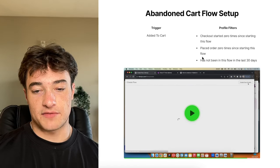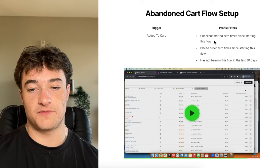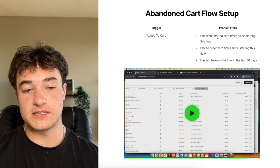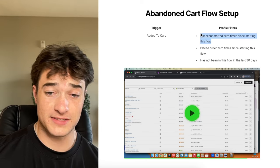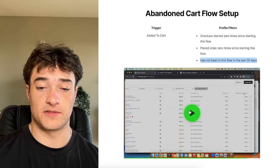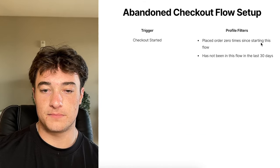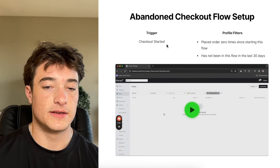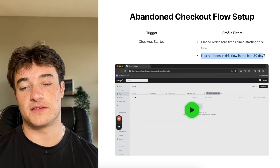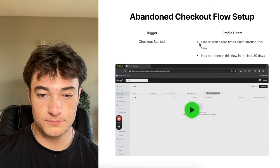For setting up the flow inside Klaviyo once you have the trigger: set the trigger to 'added to cart' with these filters — checkout started zero times since starting this flow, placed orders zero times, and has not been in this flow in the last 30 days. Somebody who adds to cart and then goes to checkout should be excluded from this flow and receive the checkout abandoned flow instead. There's a video in the full doc showing me physically installing it. For checkout started: same setup but without the checkout started exclusion filter.